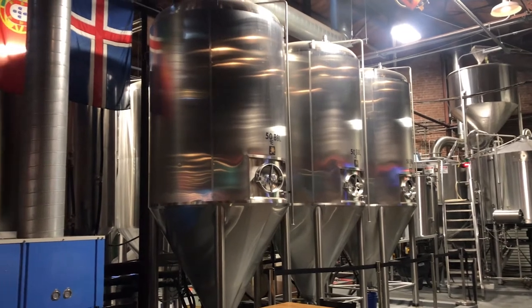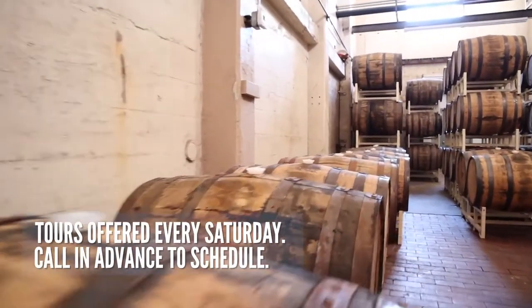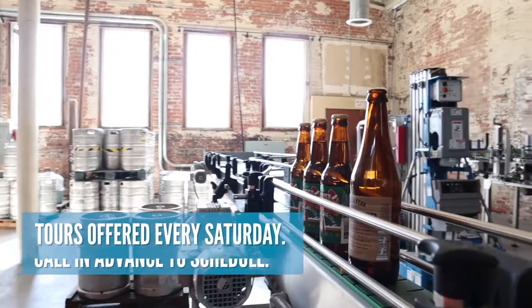Let me show you where the magic happens from kettle to tap. All of their beers are brewed in-house. If you are a beer lover or a history buff, be sure to sign up for one of their tours.